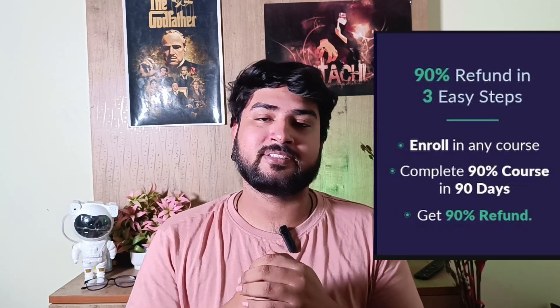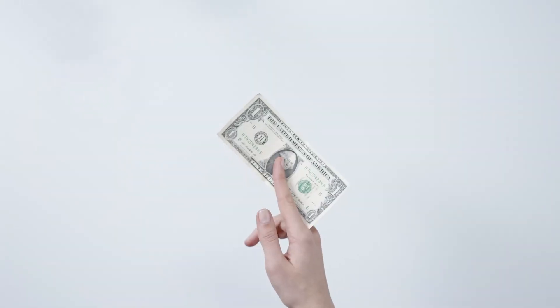The GeeksforGeeks C90 challenge is back. The last time it was here, a lot of you missed out on it and I've received so many messages saying you were not able to take advantage of it at the right moment — and now it is back again. Basically, you can take any course from GeeksforGeeks, and if you complete 90% of the course within 90 days, you get a 90% refund straight to your bank account.